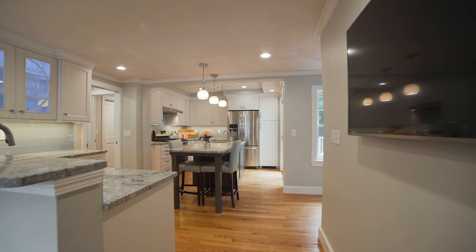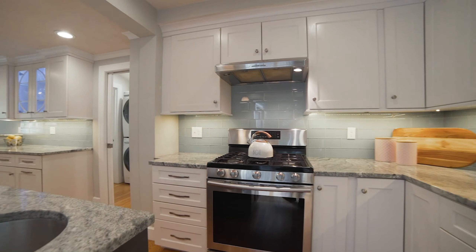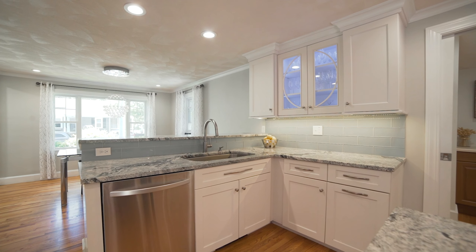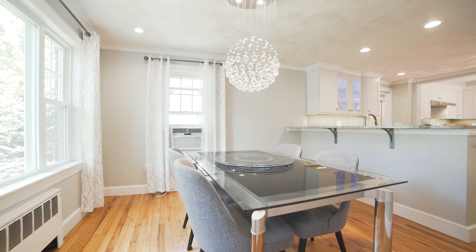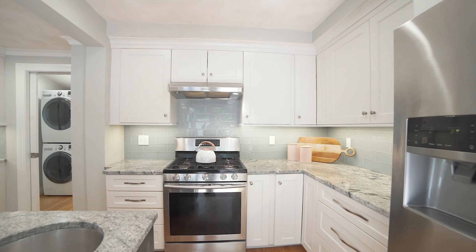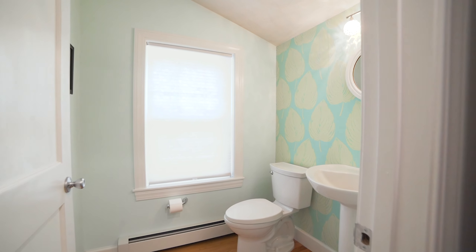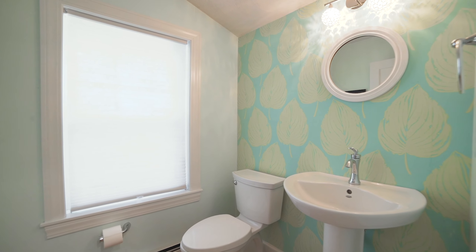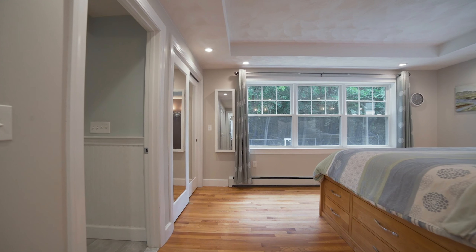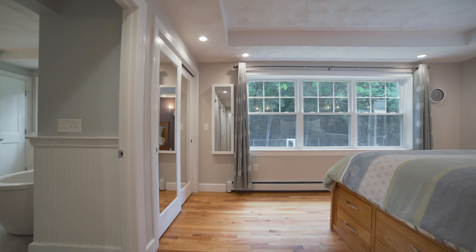This elegant open concept kitchen is a part of the addition that was professionally designed and built in 2016. The addition also includes a half bath, a laundry area, and a luxury owner's suite.